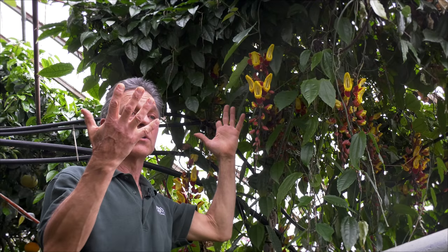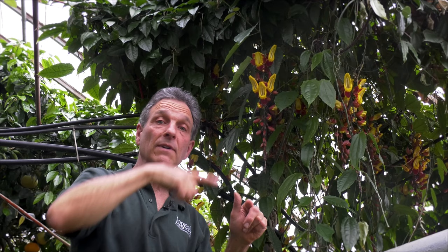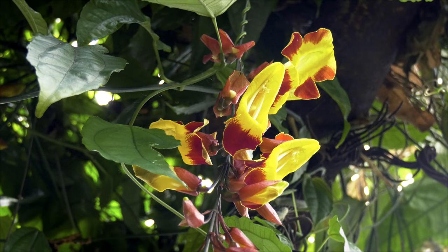It's a very free-flowering Thunbergia, and it really needs some space to grow. You need to have a tall trellis or tripod or something to get it up, although it can be contained within two or three feet if you want to wrap the vines around themselves, because this is going to drop down probably before it finishes maturity to about that length right there.